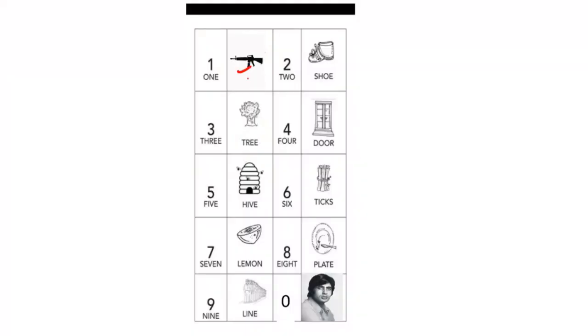So the Number Rhyme System: one — gun, two — shoes, three — tree, four — door, five — hive, six — sticks, seven — lemon, eight — plate, nine — line, and finally zero is hero.